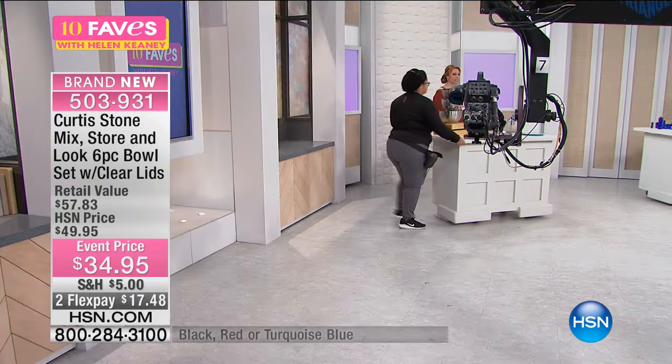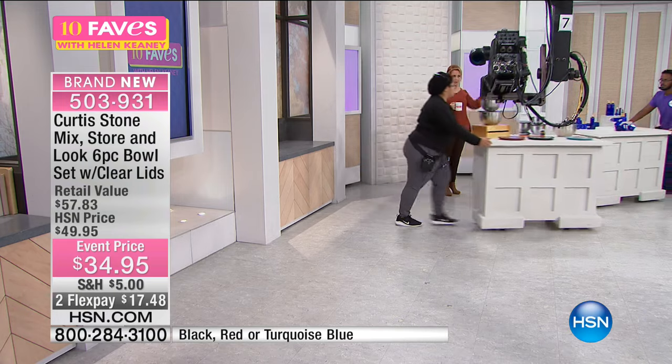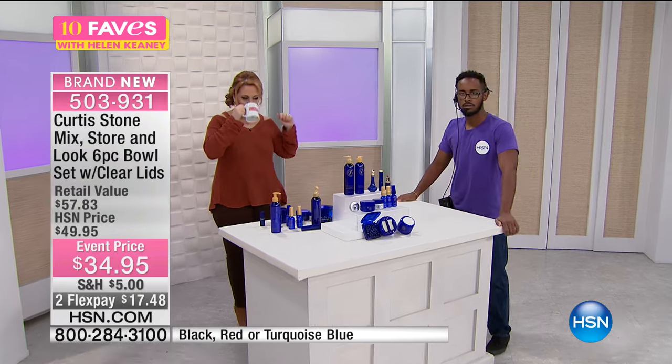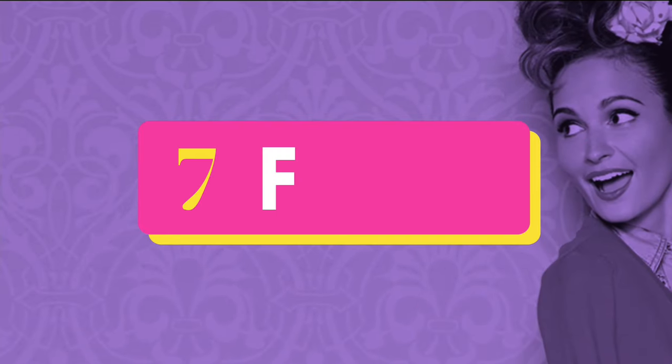We're going to move over, switch gears, and go into our beauty department. I think it's on the third floor, our beauty department. I'm going to get to my elevator and go to the third floor.